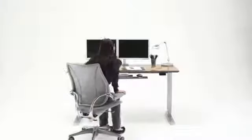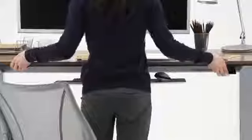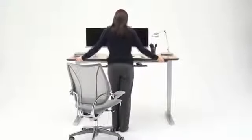The Float Table can support up to 160 pounds of desktop weight. So even when loaded with multiple monitors and other heavy items, it glides with ease. As weight is added, a few turns of the weight adjustment handle ensures no extra effort is needed to operate the table.